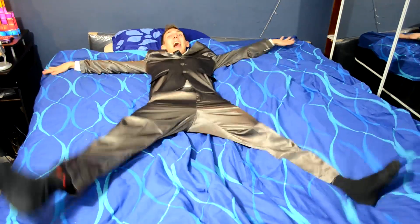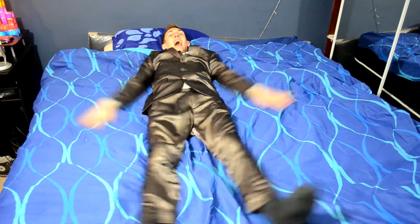So I'm lucky enough to have a super king size bed in my room. Look, it's big enough to do bed angels.